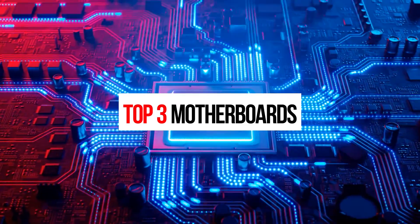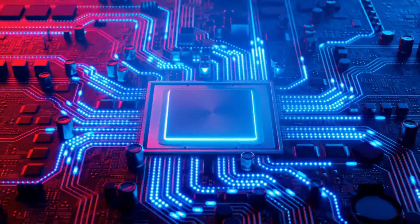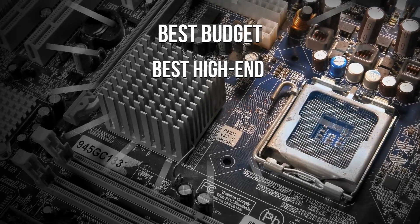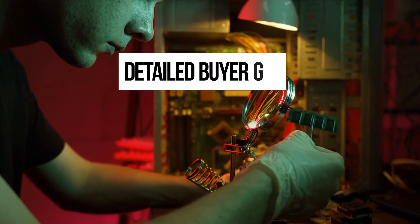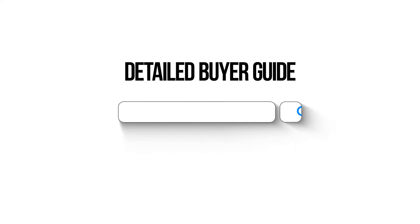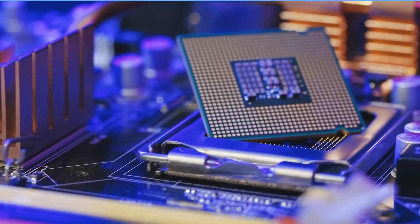In this video, we'll be looking at the top three motherboards for the Intel i7-12700K, starting with the best budget, then the best high-end, and for the number one, the best motherboard all things considered, including price. If you want to go deeper, you can also check a detailed buyer guide of the top motherboards on our website, bestmotherboardzone.com. So let's get started.